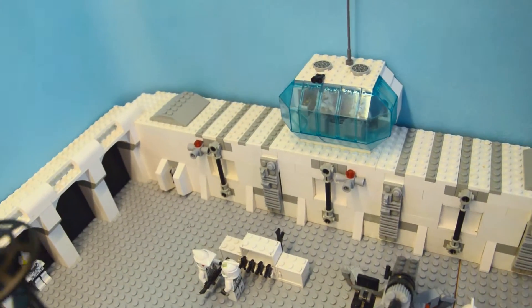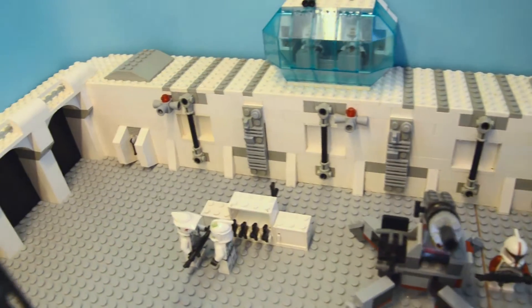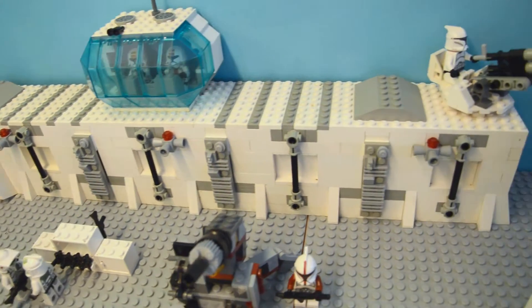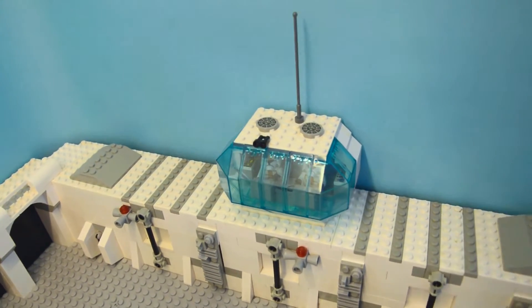Here is the east side wall with some tubes, ventilation, and stuff like that. Nothing too special, but I did all of those just so it looks more realistic.